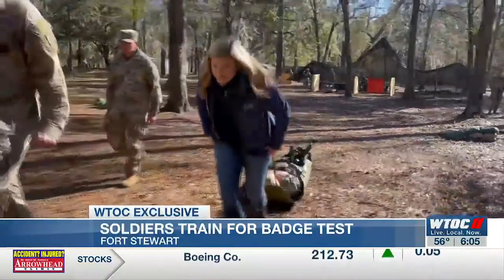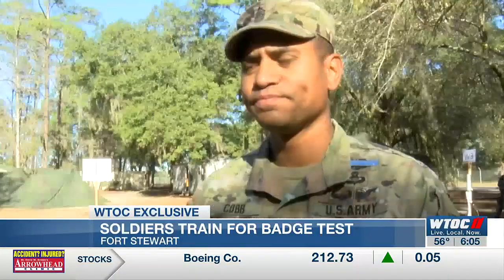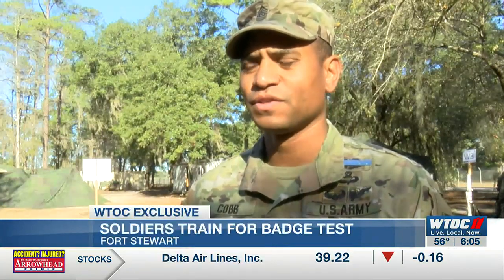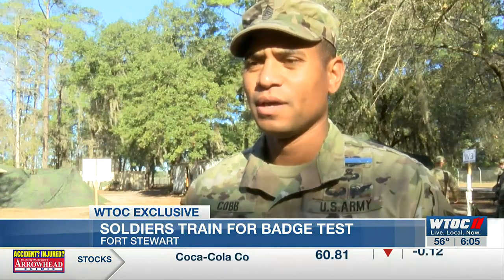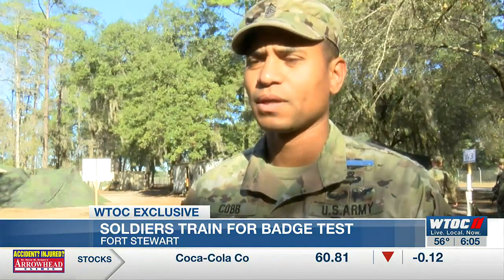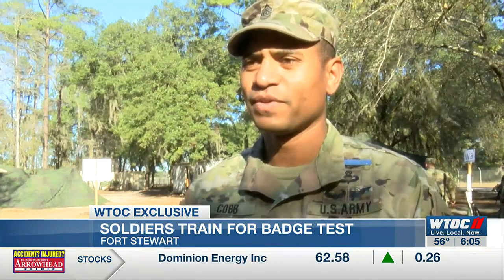Military leaders say these tests determine the best of the best. Before they participate, they're required to meet minimum standards of physical fitness and marksmanship, and then they're tested on their ability to pass a physical fitness test. Over a week period, they test on infantry skills — patrolling, weapons proficiency, and medical efficiency.